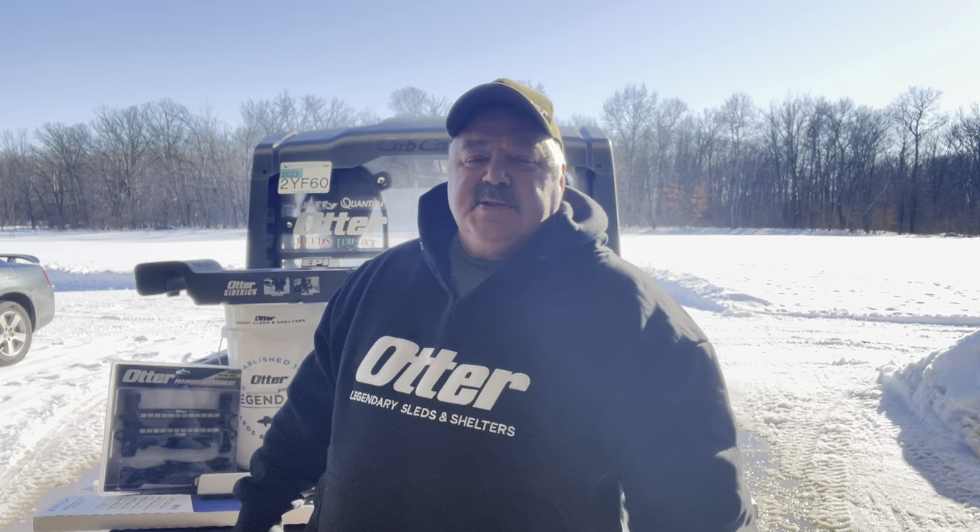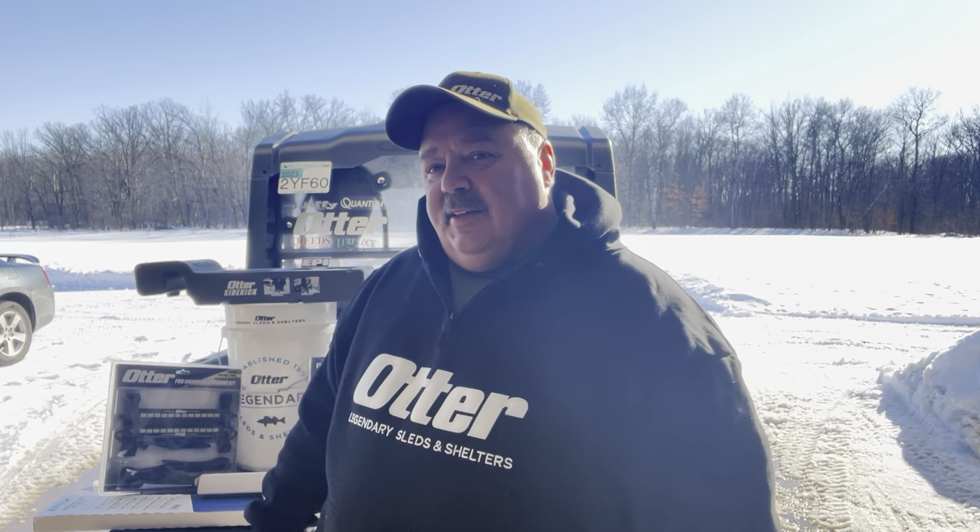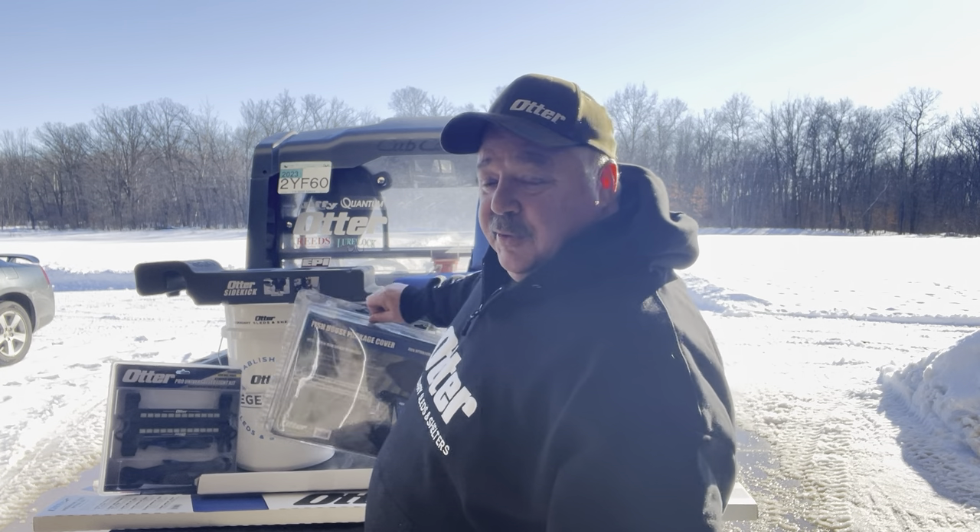Hey everyone, Otter Pro Staff Shannon Cruz here on a beautiful February day. Today I'd like to give you five of the best accessories that you can buy for that Otter flip-over ice house that you just purchased. There are a lot of great February deals going on right now, so you went out and found the best deal. Not everybody has all these accessories in stock, maybe some are sold out, so today I'm going to give you a quick rundown on five of them. We have tons more on our website otteroutdoors.com, and a lot of our retailers still have them too.